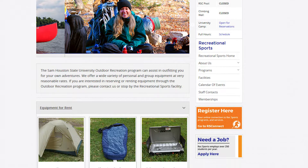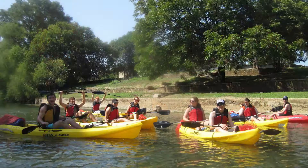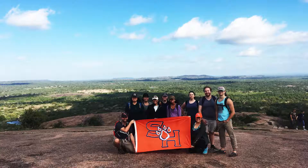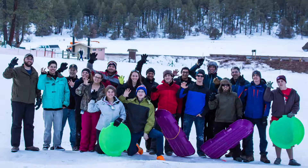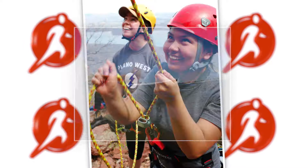You can also rent equipment for the weekend such as camping stoves, tents, sleeping bags, kayaks, and canoes. We also go on guided adventure trips throughout the year. Past trips have gone to the Grand Canyon, skiing in New Mexico, hiking, paddling, and climbing.